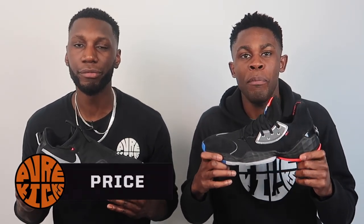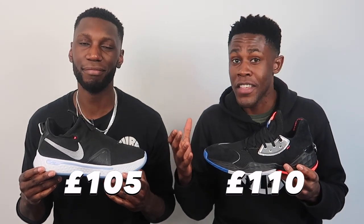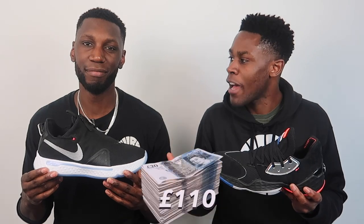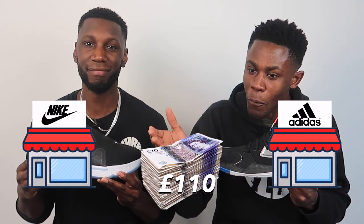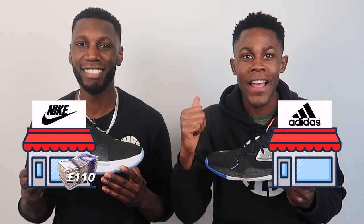Last and most certainly not least, we have price, slash value - Flo's favourite category. On one hand, we have the Harden's priced at £110, and on the other hand the PG's which are priced at £105. The way we decided the winner: if we had £110, would we rather go to the Adidas store and cop the Harden's, or go to the Nike store, cop the PG's, get our £5 change, and go make bars - a young cheeseburger with fries, maybe a small tango, or a salad. We're hoopers. The point goes to the PG's - I love that £5 change, bro. A little smoothie, a little McD's, a little treat. It's a happy meal right there. Happy times.